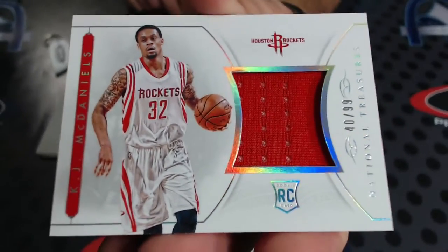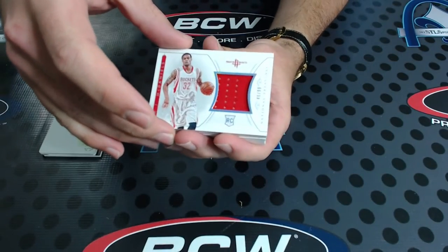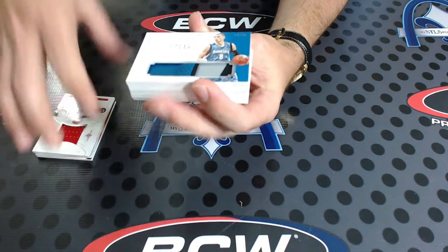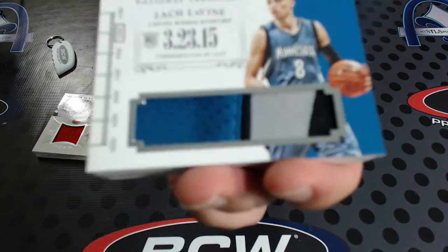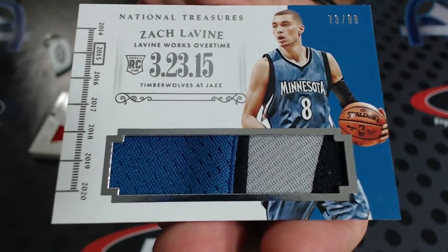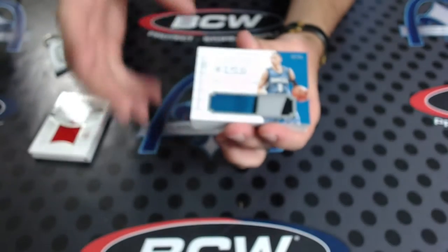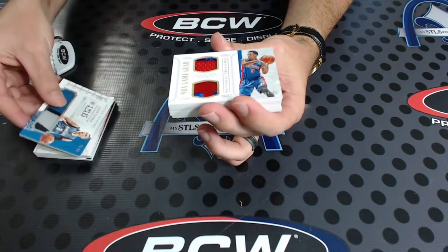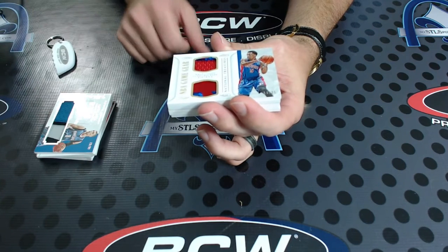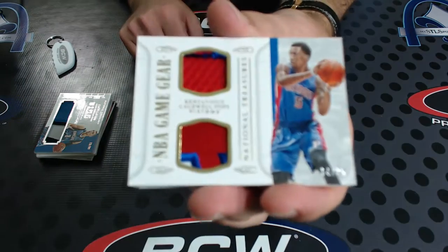KJ McDaniels 2/99. Next 2/99 - oh sick, nice! Zach LaVine rookie timeline patch numbered 73 of 99, nice-looking swatch. That's the slam dunk champion I believe. Next to 25 - Kentavious Caldwell-Pope dual patch 14 of 25, NBA game gear.